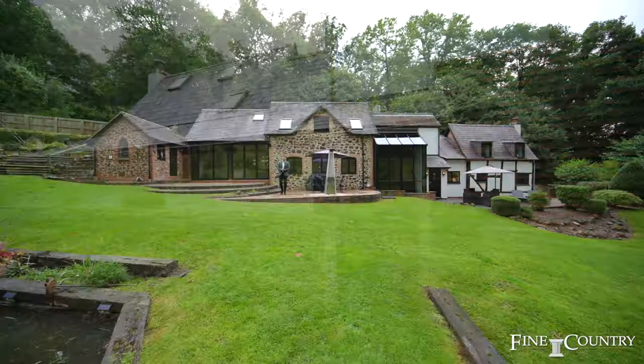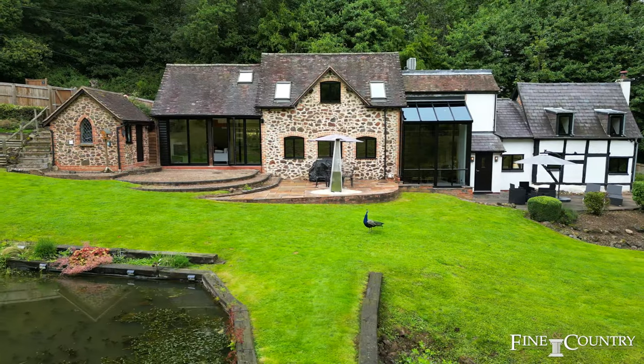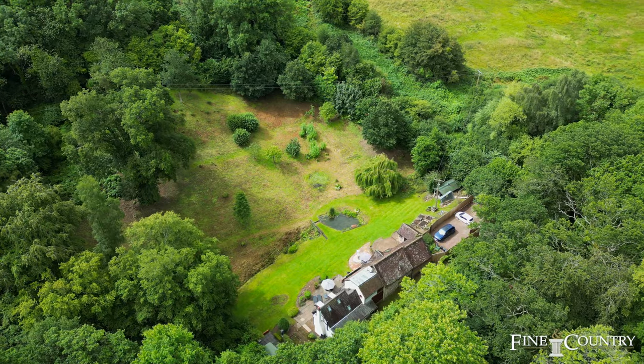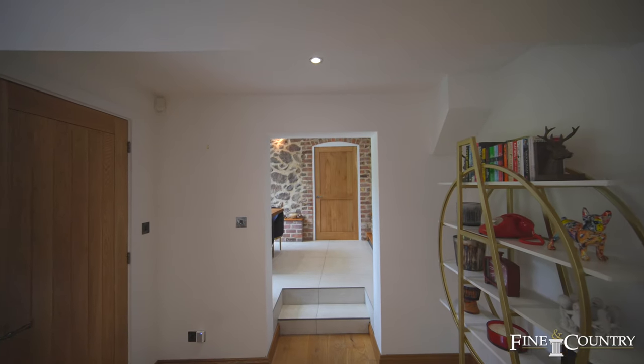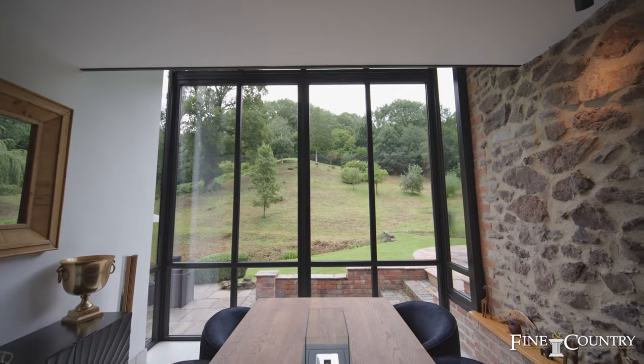Hello, it's Burt Rogers here from Finding Country. Today I'm at Bridge Cottage, a stunning 15th century country home with two acres set within white-leaved oak in the picturesque Ledbury countryside. Recently renovated to an immaculate specification, this expansive property oozes luxury with living accommodation across two floors.